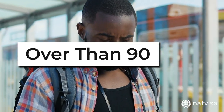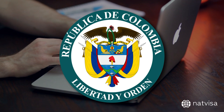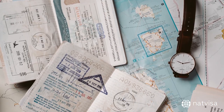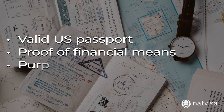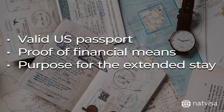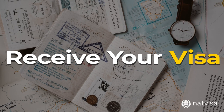To get a Colombian visa for a stay over 90 days, apply through the online Colombian visa application system Cancierria. Submit necessary documents including a valid U.S. passport, proof of financial means, and a purpose for the extended stay. Once approved, pay the visa fee and receive your visa.